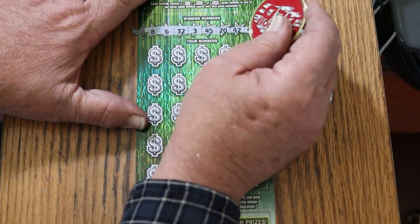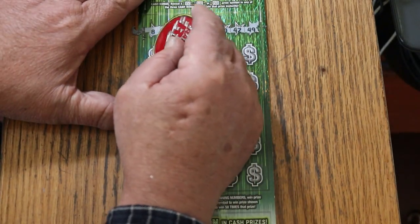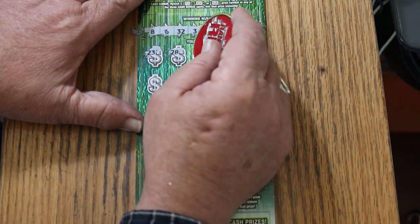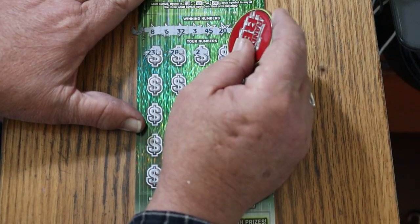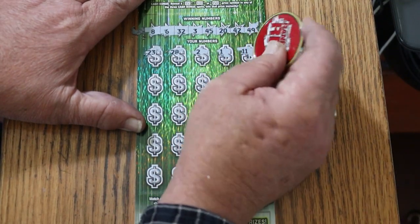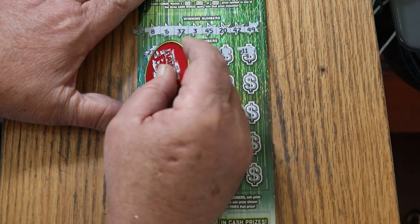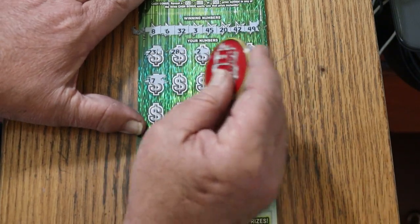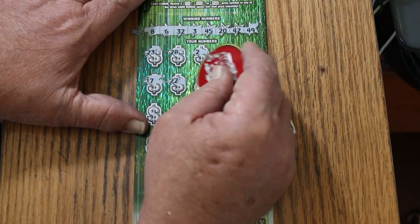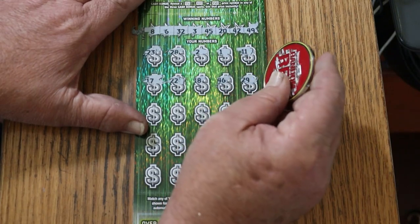Numbers coming up: 8, 6, randoms 32, 3, 45, 20, 42, 14, 9. Then 23, 23, 28, 2, 1, 11. Got to find the number here somewhere — there it is. 17, 22, 18, 46, 29.